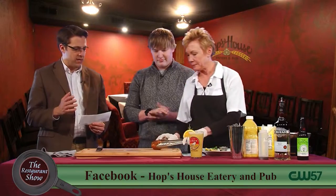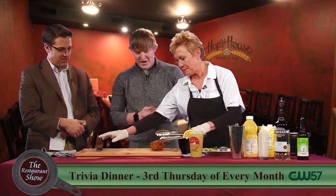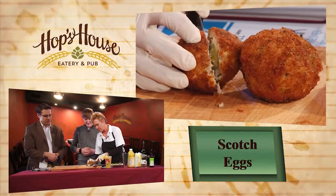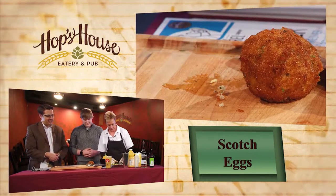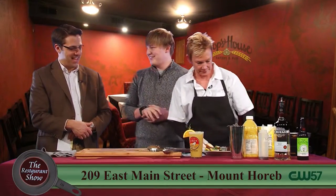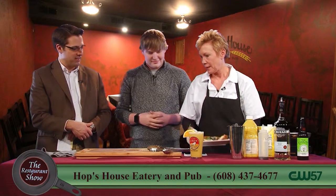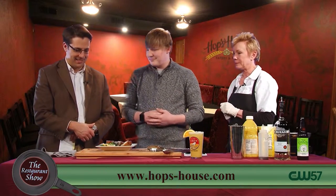I also heard you've had some recent menu changes. One being the scotch eggs — and it looks like they're ready. We're going to cut this open. This is the moment of truth. Look at that — oh my goodness. Everything you want all together. Your protein deep fried — it's almost like a little mini breakfast. You've got your sausage and your egg right there.